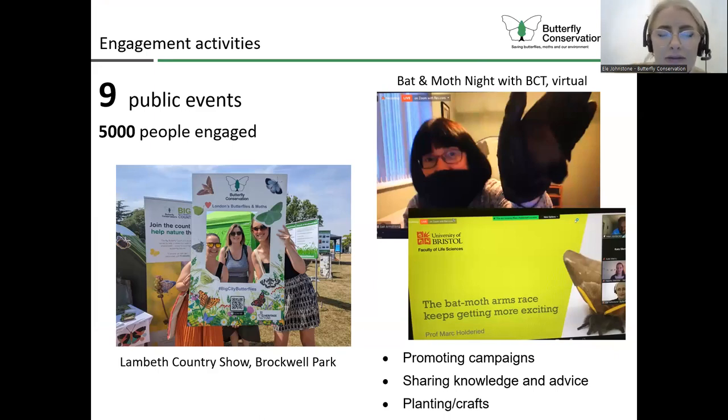As well as smaller community engagement events, we also attend bigger public events like festivals and country shows. So far we've attended nine of those events and engaged with about 5,000 people. They're normally very busy but they're a really great way to meet people in the local community, build our network, promote different campaigns, and get people to try to help butterflies and moths by counting them or gardening. We're always looking for new events to attend.